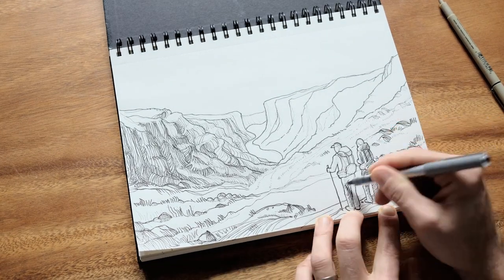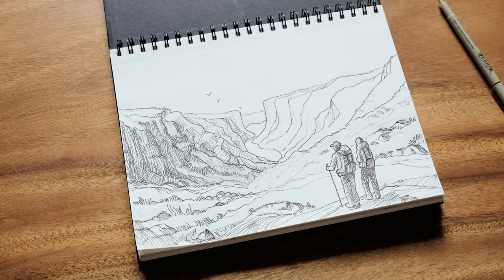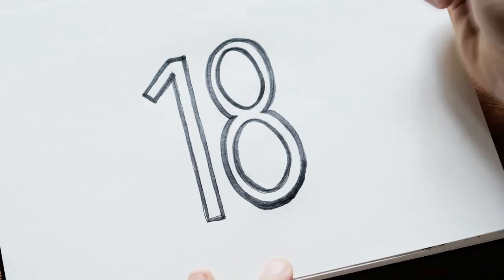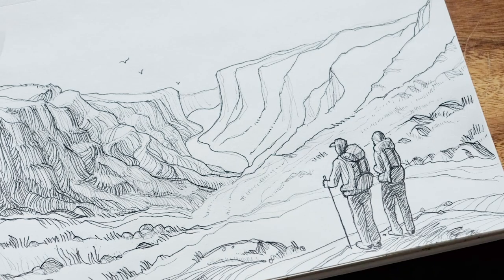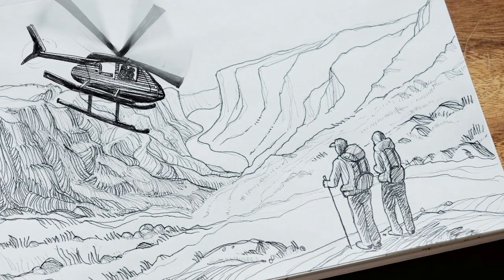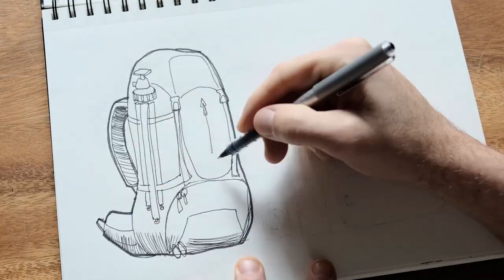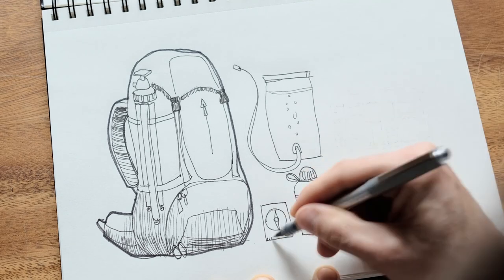Once we set off on our own, there will be no trails, no cell service, no people, and no support other than an emergency helivac. Eighteen helicopter rescues were dispatched last year alone. We do not want to become another statistic, so today we're carefully doing all our preparations and packing the gear that will be essential to our success.